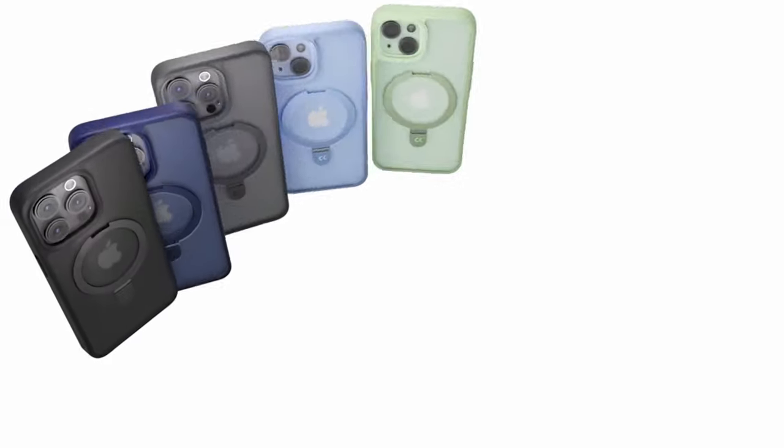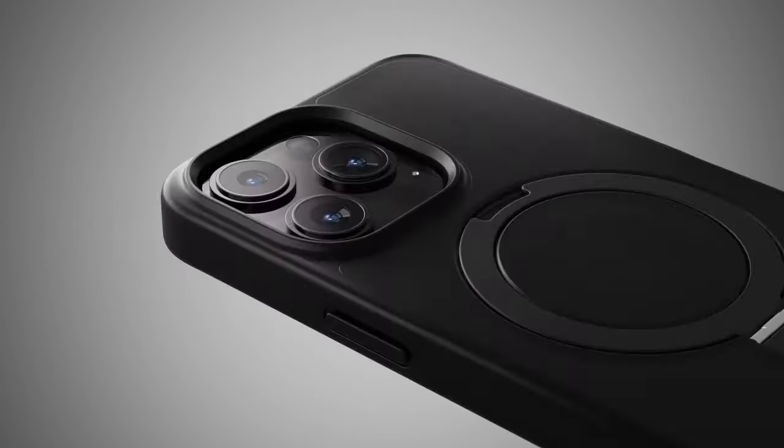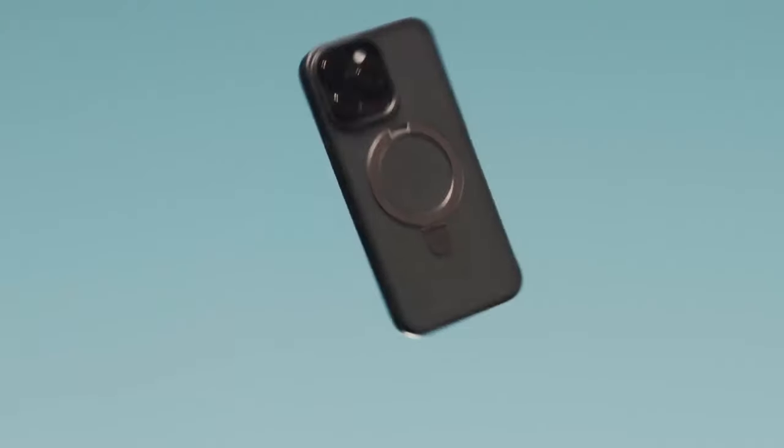The versatile kickstand can be adjusted between 40 degrees and 120 degrees, providing a comfortable viewing experience in both portrait and landscape modes.